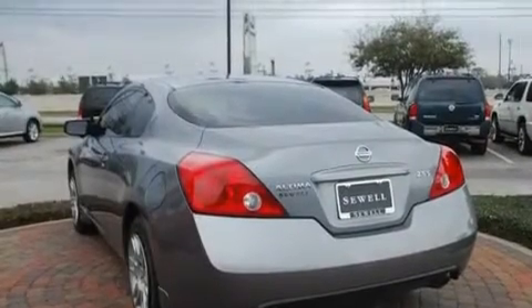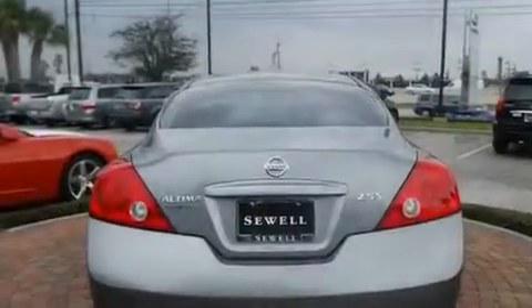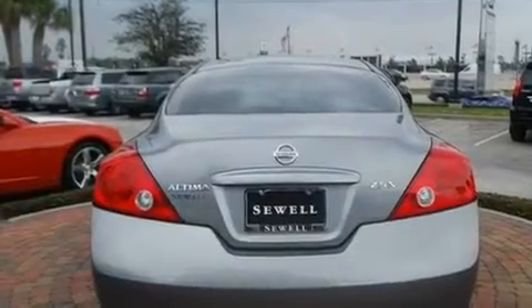Additional features include 12-volt power outlets, a low-tire pressure indicator, a rear-window defroster, and this vehicle has fewer than 70,000 miles on the odometer.